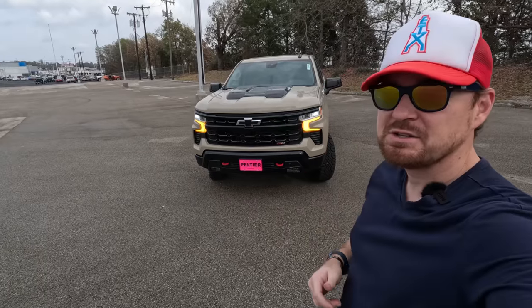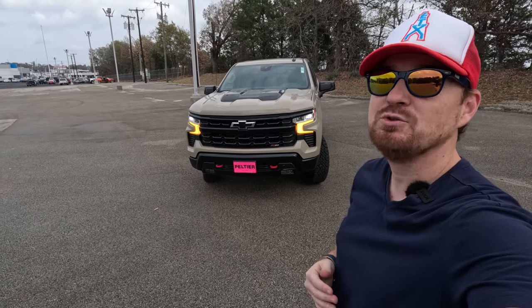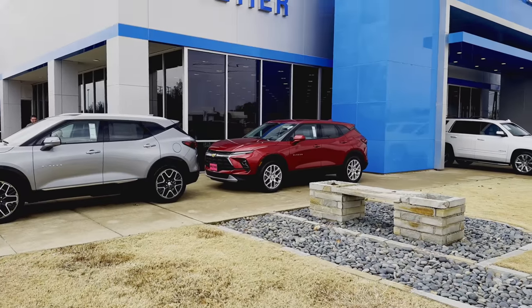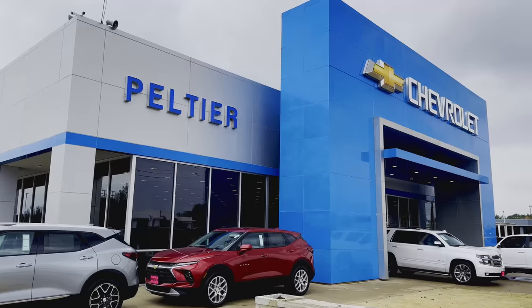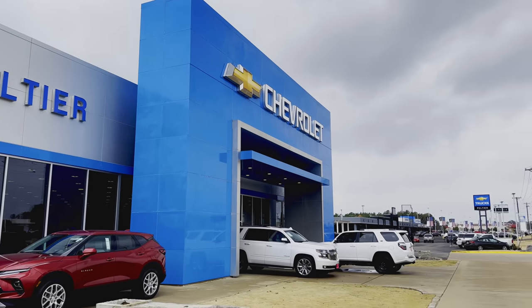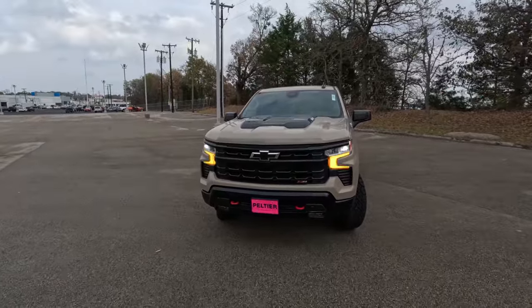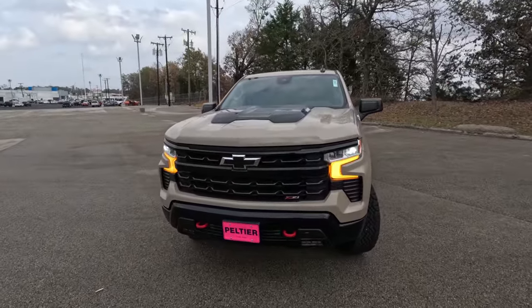Before we get started I do want to say a huge thank you to Grant Goats for pulling this one for me here at Pelche Chevrolet in Tyler, Texas. If you are in the East Texas area and looking for this truck, hit up Pelche Chevrolet and tell them Cory sent you.